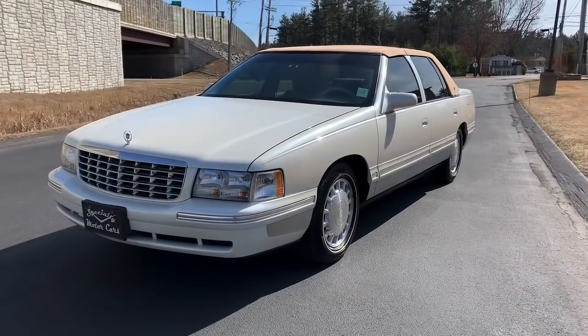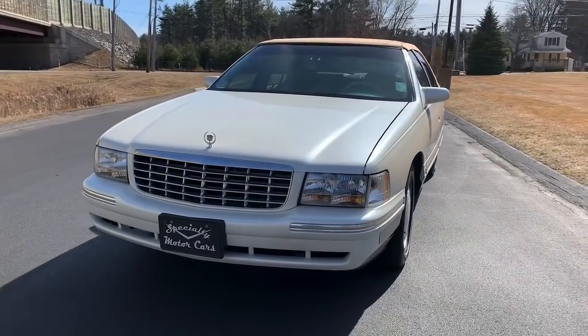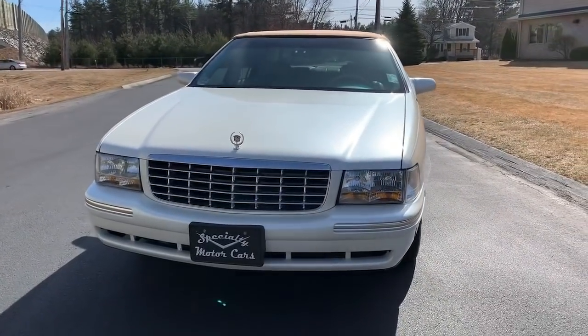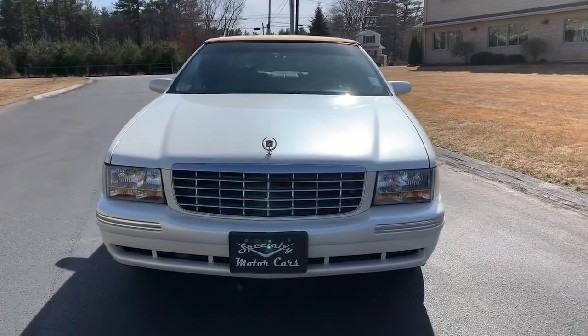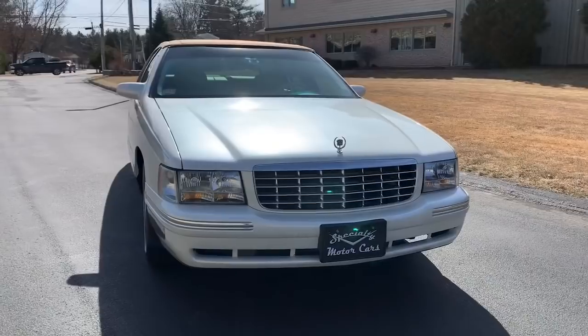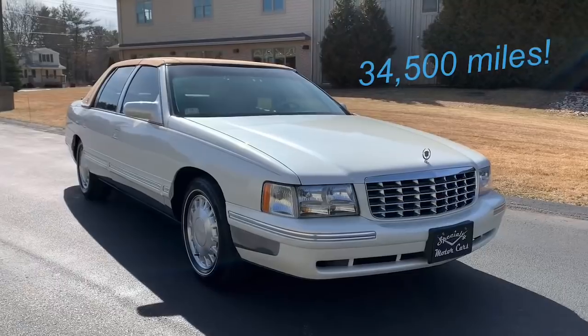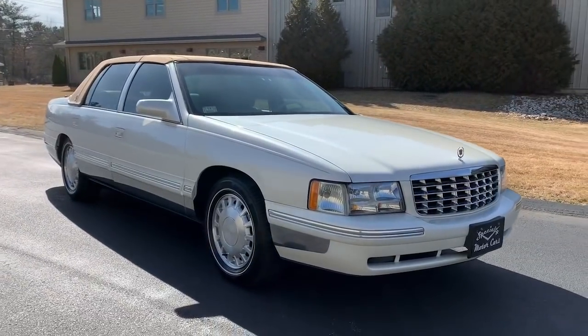Drive it daily, drive it on the weekends, whatever — just Paul doesn't do it. He's got an 88 Brougham, and this one just kind of sits around and stares at the wall in the garage. So this one is looking for a new home. It's a 99 DeVille, 34,000 original miles. The car is an amazingly clean car — really a nice car if you're looking for a good one.